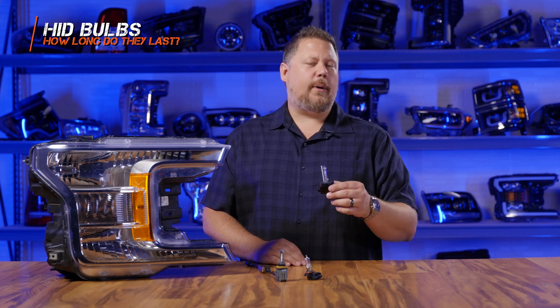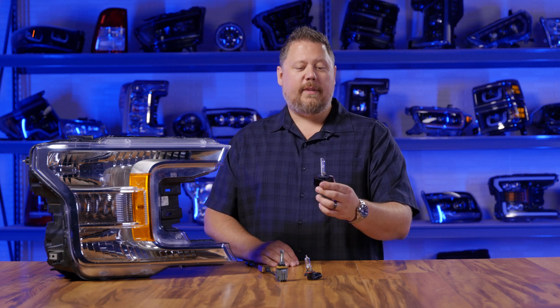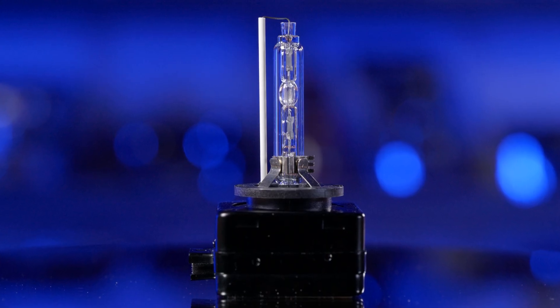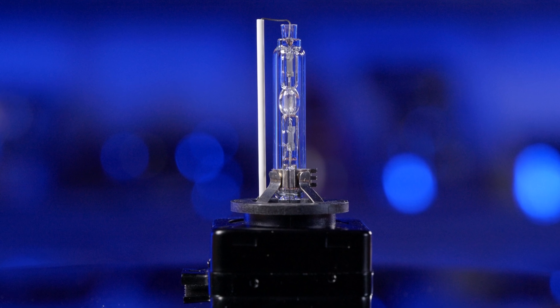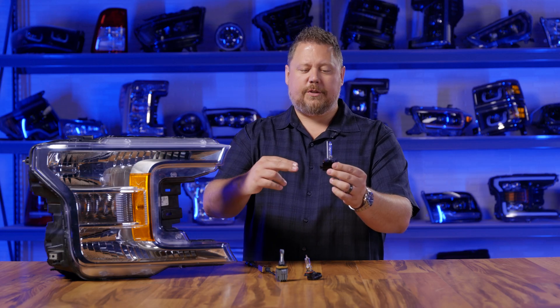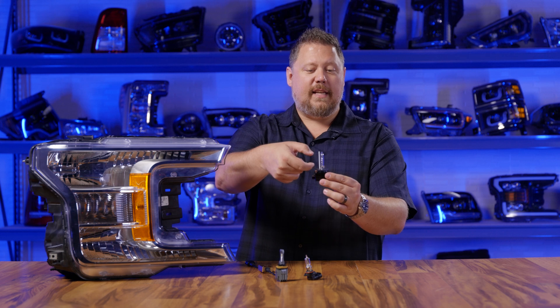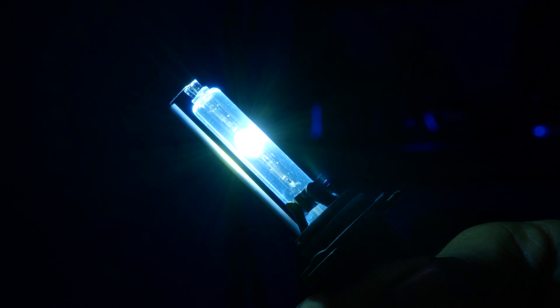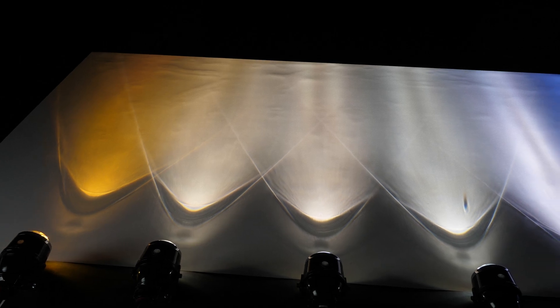Now let's talk about HID headlight bulbs. This technology started coming stock in cars about 20 years ago and it's completely different than the halogen headlight bulb it replaced. Instead of having a wire-wound filament inside, you have an outer shell made of glass and an inner capsule filled with chemicals like xenon gas, metal halides, and minerals. When you hook your power source up to the bulb, it creates an arc inside — kind of like welding — and that electric arc jumping from positive to negative through that chemical mixture ignites into a plasma and creates the light source. It was incredibly bright compared to halogen bulbs, and because of the chemical mixture, you could get different colors based on the manufacturer's desired effect.